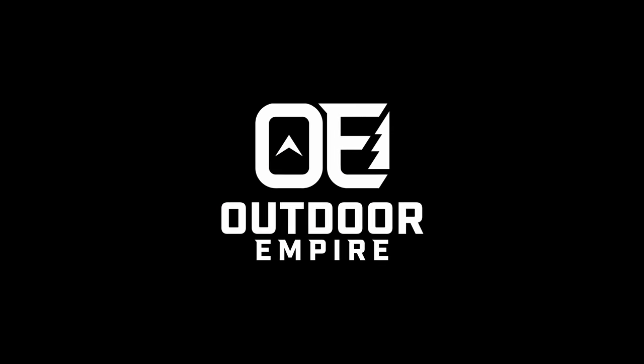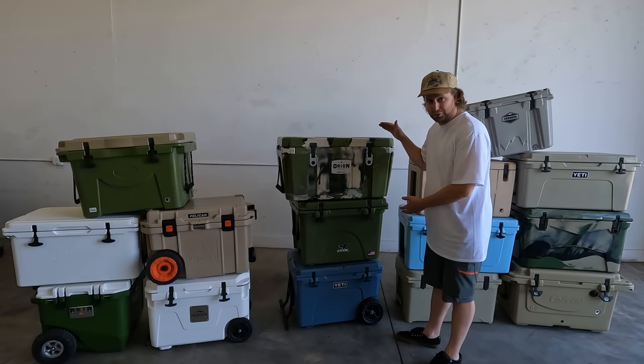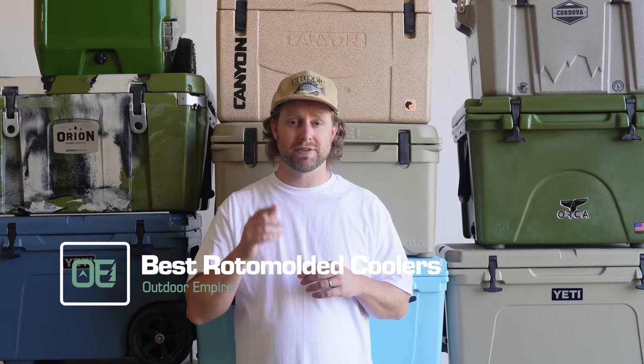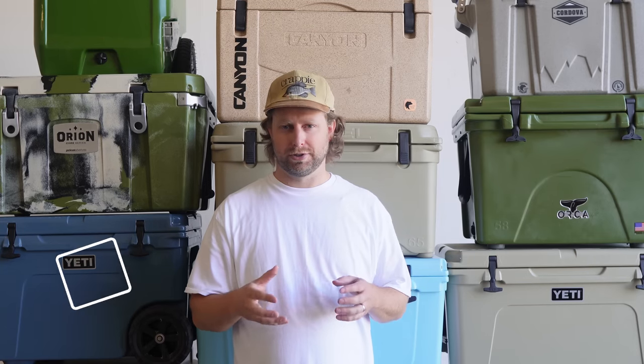Gear up and get outside. Good coolers, better coolers, the best rotomolded coolers. But before we delve into how I handpicked the cream of the crop and which ones deserve a slice of your paycheck, let's define what I mean by rotomolded coolers.